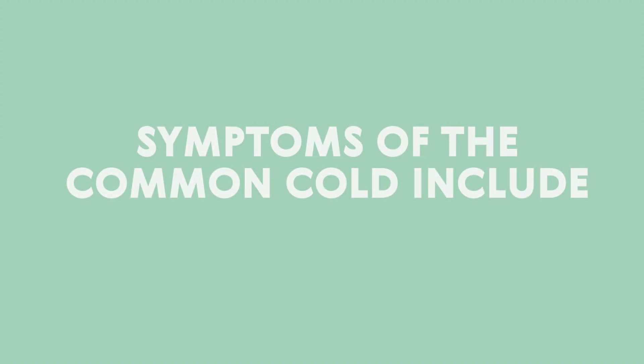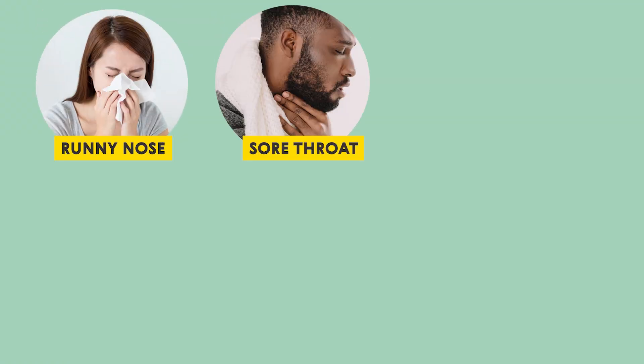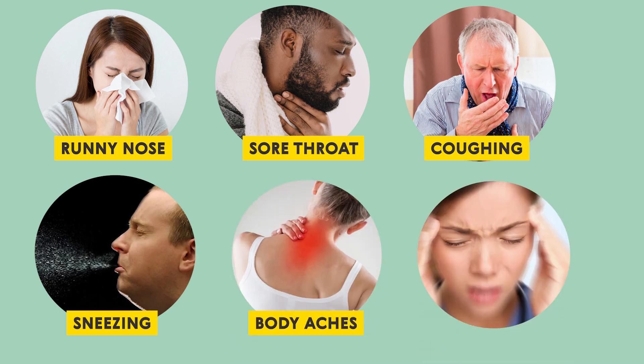Symptoms of the common cold include runny nose, sore throat, coughing, sneezing, body aches, and headaches.